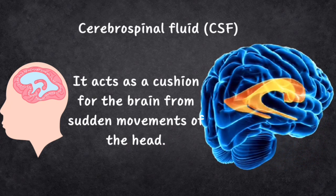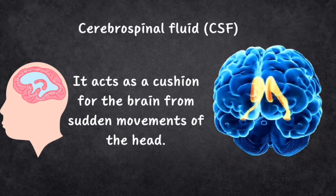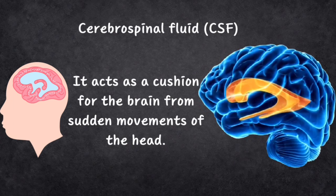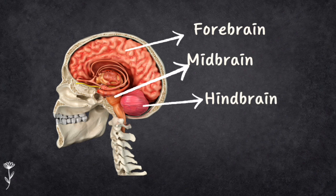These ventricles are filled with CSF, which helps protect and nourish the brain. When you look at the brain surface, it's all wrinkly because it's incredibly complex. The brain has three main parts: the forebrain, midbrain, and hindbrain. Your brain is not only protected by your skull and these soft layers, but also organized in these major divisions that each have their own important jobs.